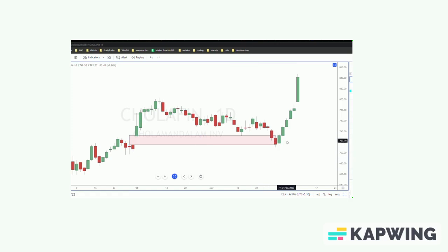Very next day it forms a bull sash. One of the viewers has been asking me about what is a bull sash — just to repeat: a bull sash is a candle that opens above the previous day's close, where the previous day is a red candle, and it closes above the previous day's open. That means the bears tried to close it in the negative but were not even powerful enough to pull the price down to the previous day's close.